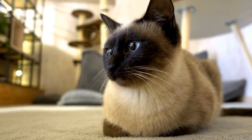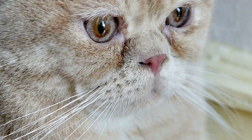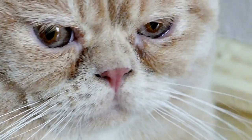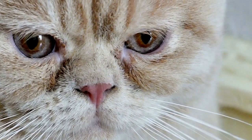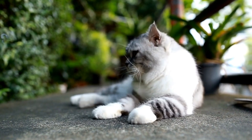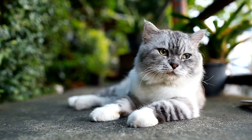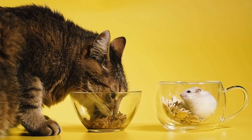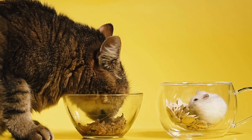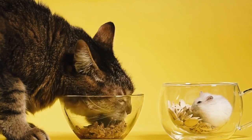Mental and Physical Stimulation: In addition to providing physical exercise, laser maze challenges also stimulate a cat's mind. The constantly changing patterns and lights require the cat to stay alert and make split-second decisions. This mental stimulation helps to keep their minds sharp and agile, preventing boredom and encouraging overall well-being.